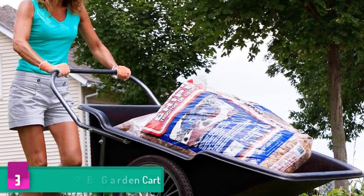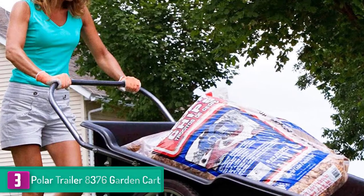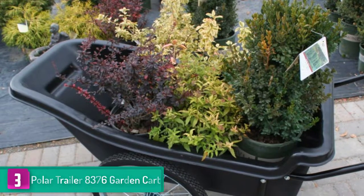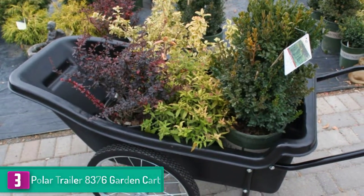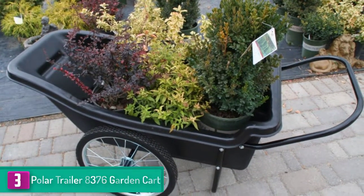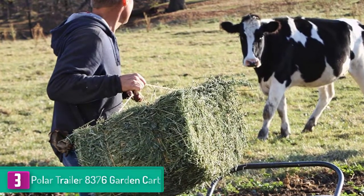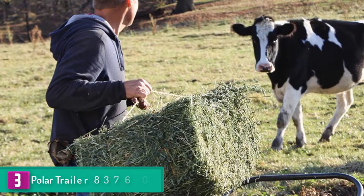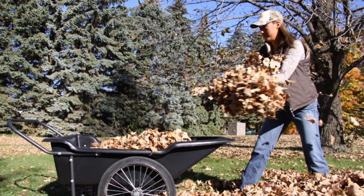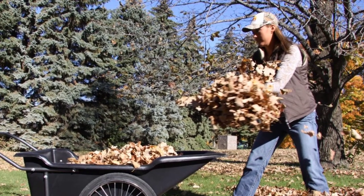At number three we have the Polar Trailer 8376 garden cart. This cultivating cart has about a 400-pound load limit and a 10 cubic feet capacity for ease of use. The cart weighs approximately 49 pounds and is made using a premium polyethylene tub. It features two primary spoke wheels with strong rubber tires, allowing you to conveniently carry various items.